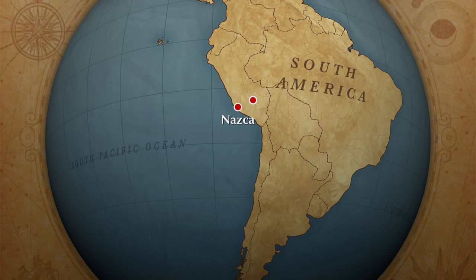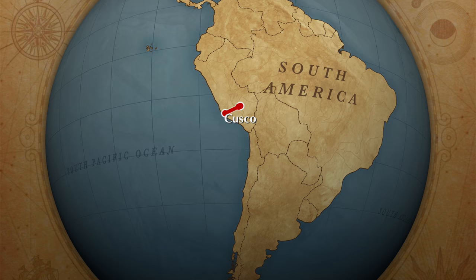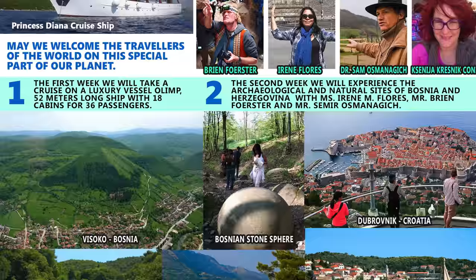Hi there, this is Brian Forster coming to you from Peru. Please consider joining us on our Croatia-Bosnia tour in October of 2018.